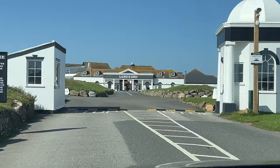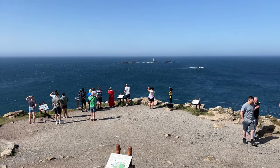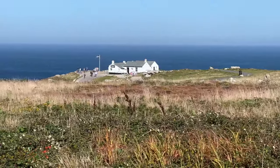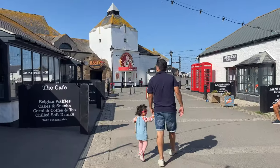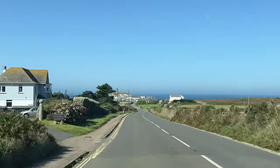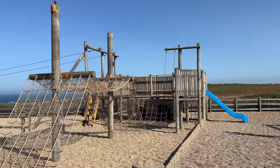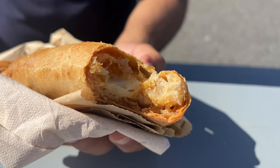Land's End is an iconic landmark at the westernmost point of Cornwall, where the land meets the Atlantic Ocean. The day we visited was bright and clear, and we got to admire stunning panoramic views of the ocean, the rugged coastline and the dramatic cliffs. There are also hiking trails, and the place is stroller-friendly from the car park to the entrance and viewpoints. Parking is paid, but entry to Land's End itself is free. Facilities include a children's playground, souvenir shops, and food options — we had a really good cheese and onion Cornish pasty here.